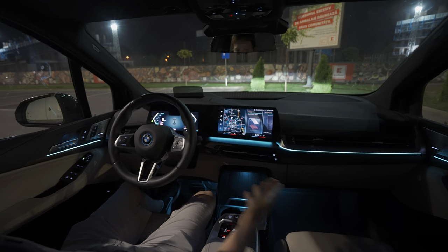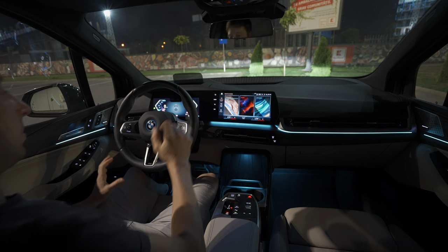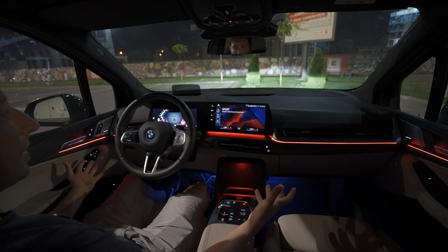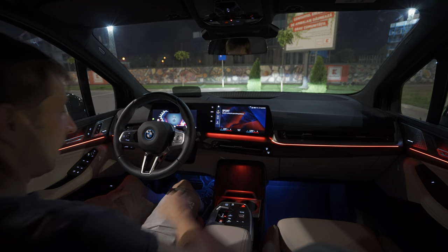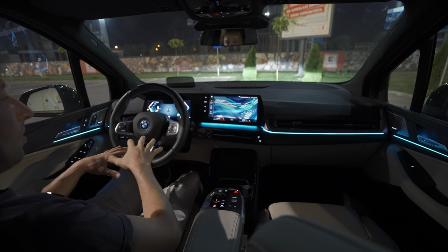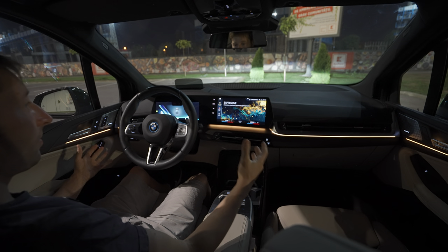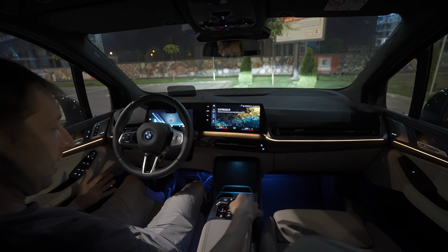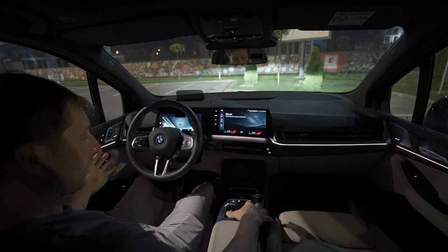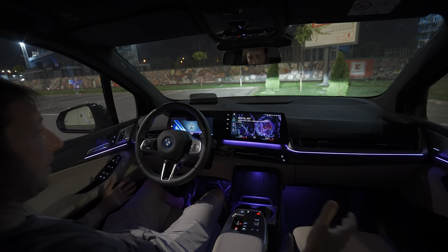This is my favorite color - look at it, it's beautiful. Every time you change the driving mode, the ambient light inside will change too. In personal mode, I chose this color myself. If you go to sport mode, not only the cockpit changes but also the ambient light here and down here - everything looks so nice. If you change to efficient mode, it all goes blue. It looks really good, and every single driving mode changes the lighting.